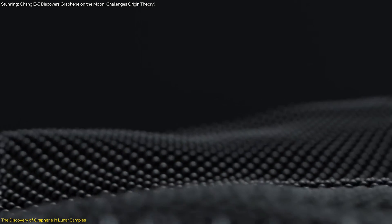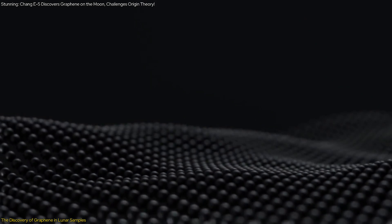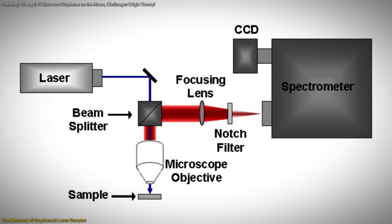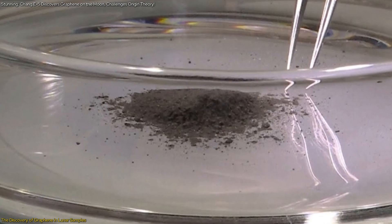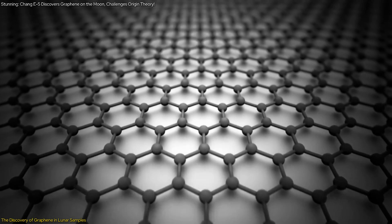This technique allowed the scientists to detect the unique signature of graphene within the lunar samples. In addition to Raman spectroscopy, the researchers utilized advanced electron microscopy to examine the samples at an atomic level. This method provided detailed images of the graphene's atomic arrangement, confirming its presence and structure.